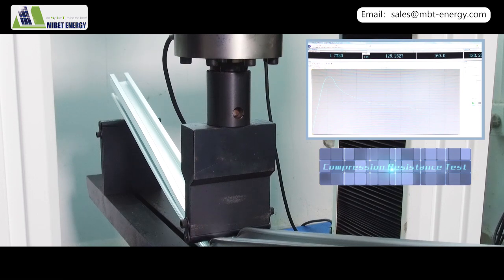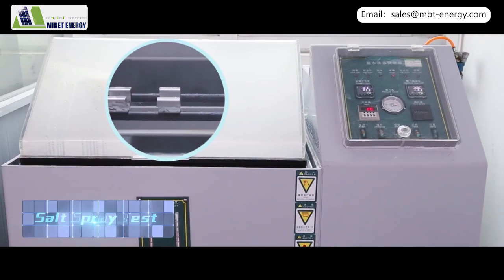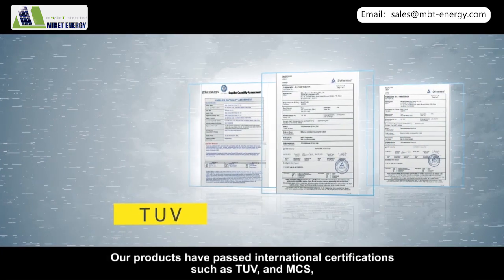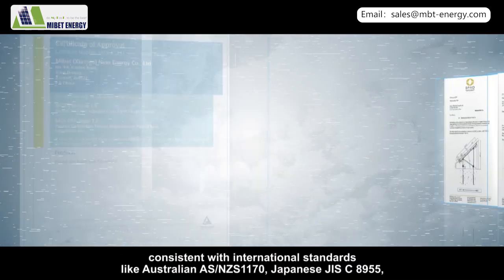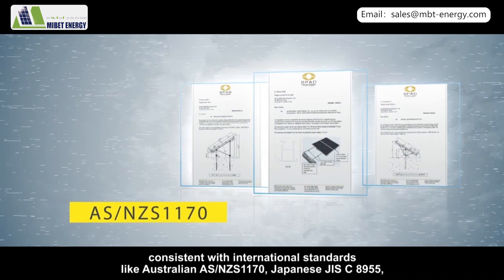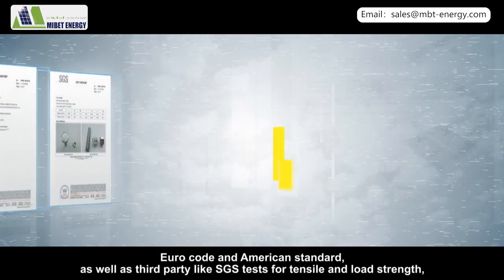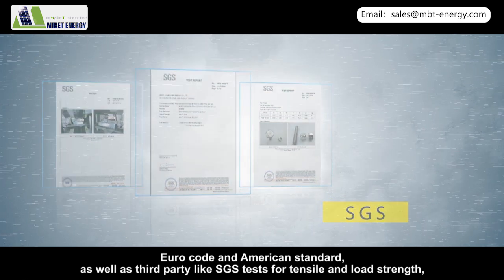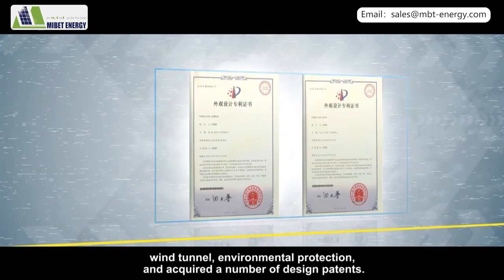Our products have passed international certifications such as TUV and MCS, consistent with international standards like Australian AS/NZS 1170, Japanese JIS C 8955, Eurocode, and American Standard, as well as third-party SGS tests for tensile and load strength, wind tunnel, and environmental protection. We have also acquired a number of design patents.